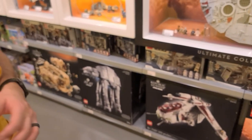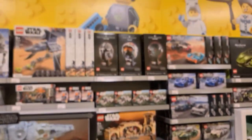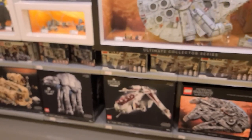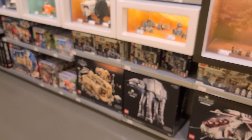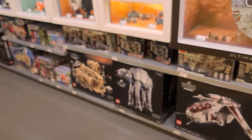Because there's the Trench Run, the garbage compactor, and Lego — and we have all three. The only UCS set I don't see is the Star Destroyer.